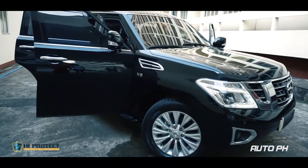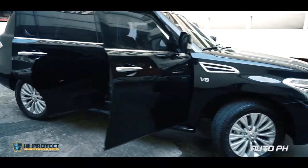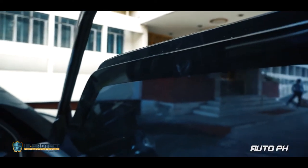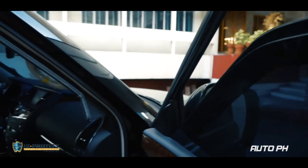Next is the 2019 Nissan Patrol Royal. Just like the Land Cruiser, it looks like any other car and the difference is when you open it. The two are identical when it comes to their bulletproof features.